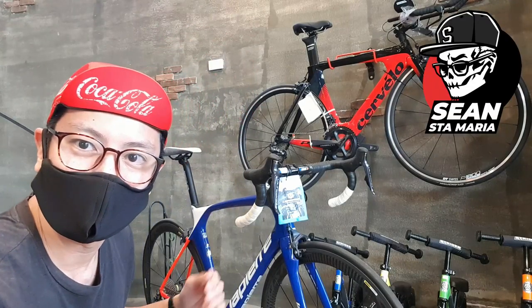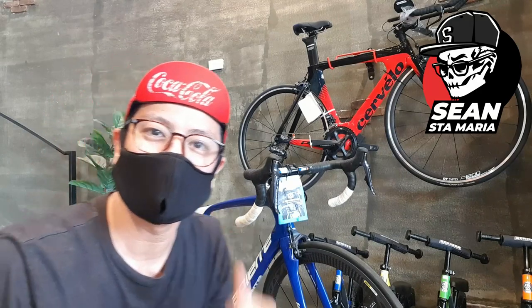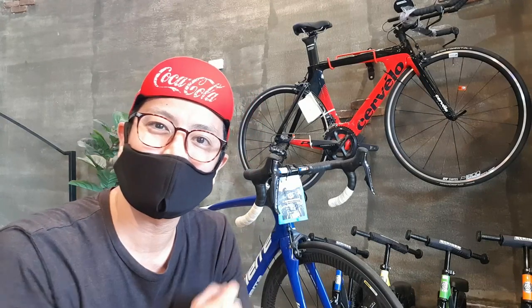Hey everybody, what's up? Welcome to the program. You're watching Sean Bike. My name is Sean Santamaria. In this episode, let's check this LaPierre Aircode — Groupama FDJ LaPierre. That's the worst French impression ever. But if you're interested in the bike, if you want to check it out, stick around. Let's do it.